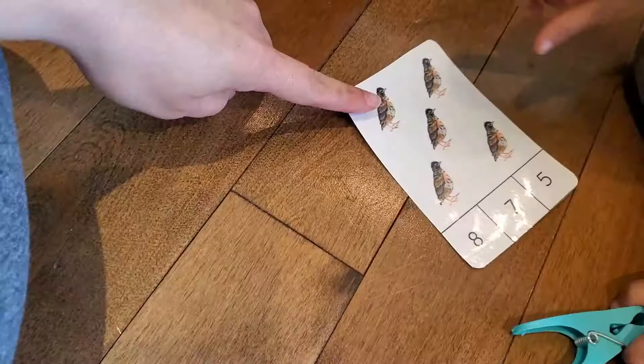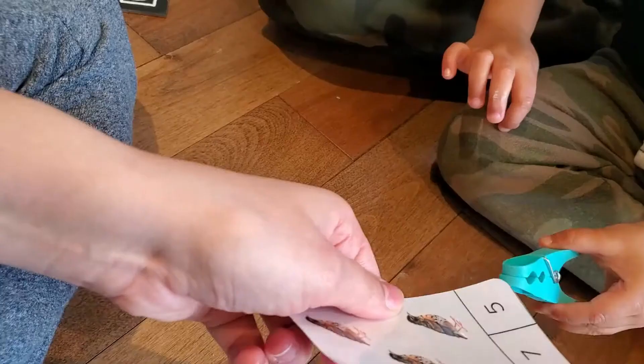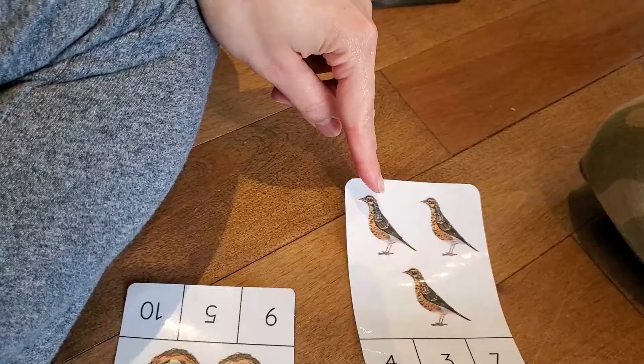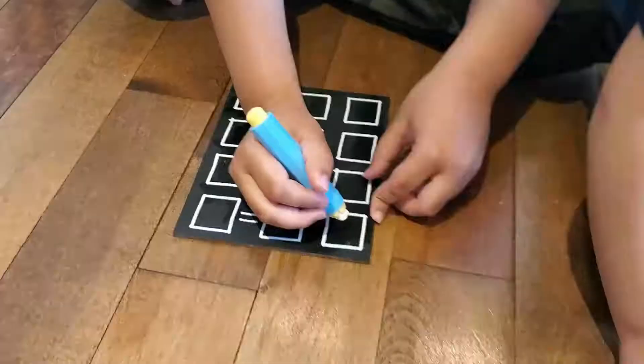Michael, how many birds are here? One, two, three, four, five. Where's number five? Can you clip it? Put the clip on it. There we go. One, two, three. There's three — where's number three over here? Good job.